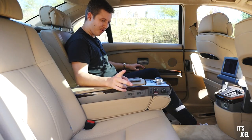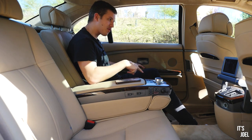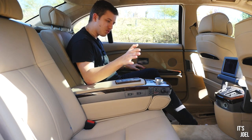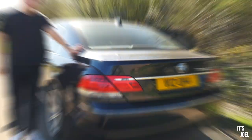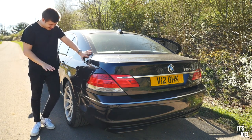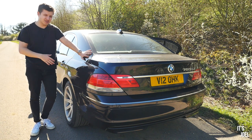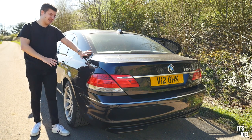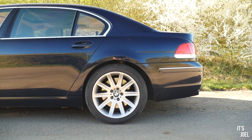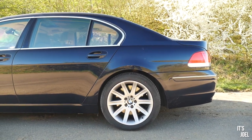Before I end the video there are a few things on the outside of the car worth mentioning. This car is designed to be extremely comfortable, and hydraulic suspension isn't enough — it also has active air suspension at the rear. Although I don't fully understand the technical details, it essentially reduces body roll by moving as you go through a bend, and it makes the back of the car very supple and soft.